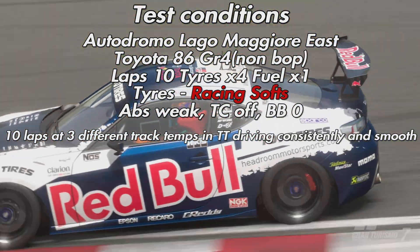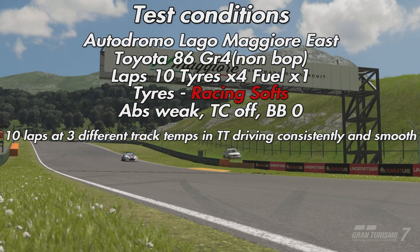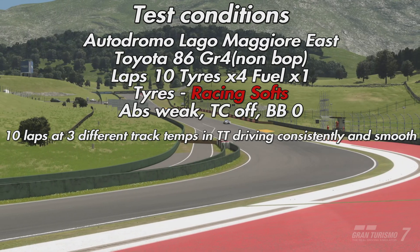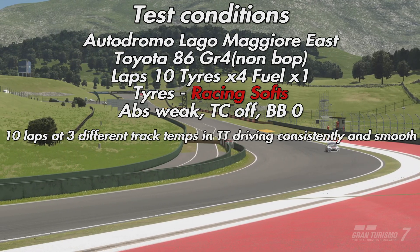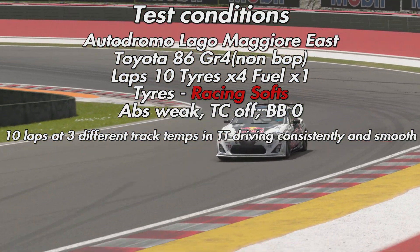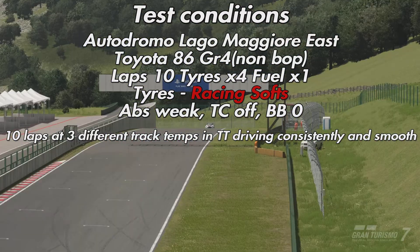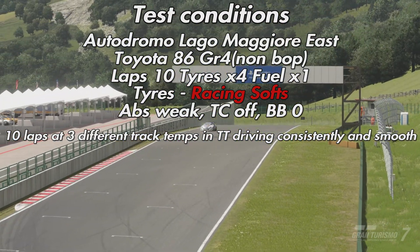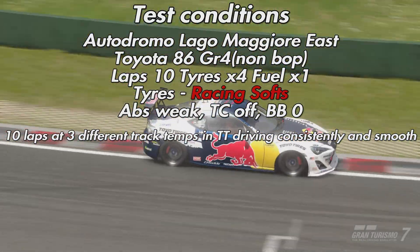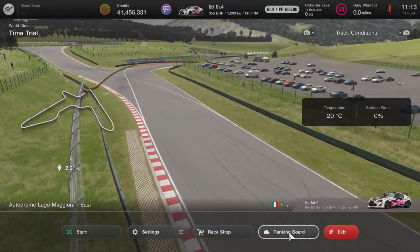We're going to do 10 laps at three different track temperatures in Time Trial, because the only other place where you can find out the track temperature is in offline Time Trial — it tells you the track conditions and surface before you go on track. We'll drive as consistently and smoothly as possible, using the same gear at each corner and the same braking points, to see what impact track temperature has on tire wear.